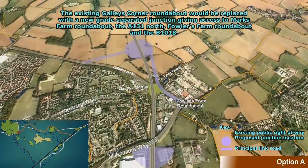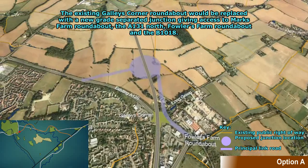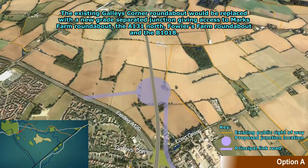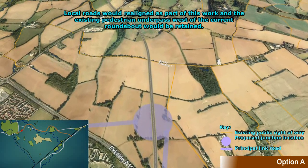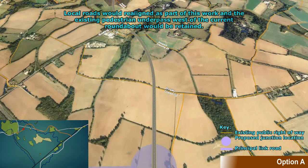The existing Galley's Corner Roundabout would be replaced with a new grade separated junction, giving access to Marks Farm Roundabout, the A131 North, Fowlers Farm Roundabout and the B1018. Local roads would be realigned as part of this work and the existing pedestrian underpass west of the current roundabout would be retained.